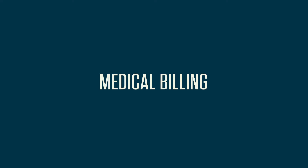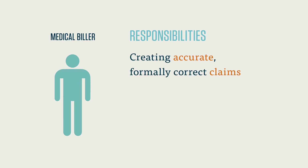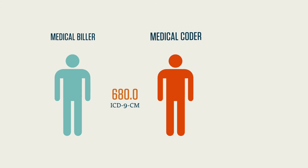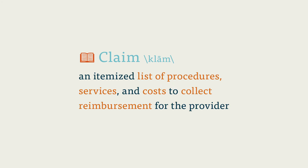Medical billing. The job of the medical biller begins as a medical coder's job ends. The medical biller's day involves a number of different processes. The medical biller is responsible for creating accurate, formally correct claims, checking for accuracy in transaction reports, and creating bills for patients. First, the medical biller takes the code from the medical coder — whether in a form or via a computer program — and creates a medical claim. A claim is an itemized list of procedures, services, and costs that is sent from a healthcare provider to a payer in order to collect reimbursement for the provider.